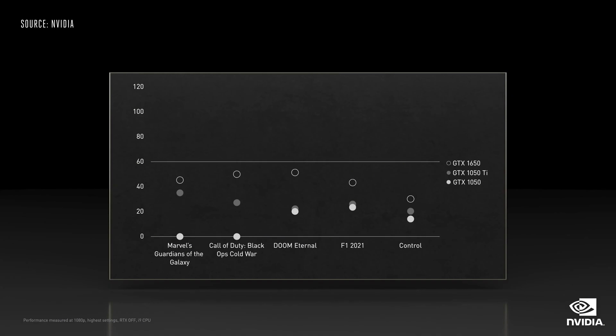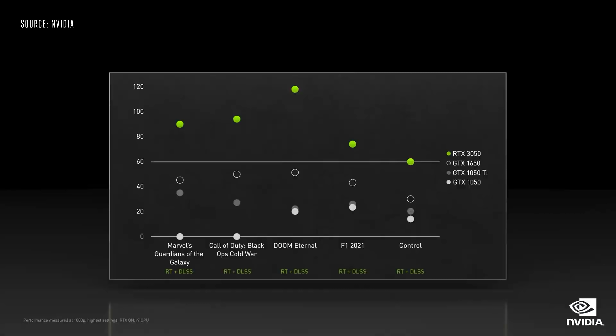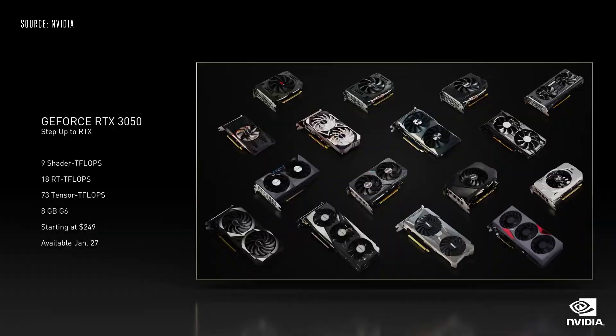Today we are announcing the RTX 3050. The GeForce RTX 3050 brings the performance and efficiency of the Ampere architecture to more gamers than ever before, powering the latest games at over 60 frames per second. Based on our Ampere architecture, the 3050 comes equipped with 2nd-generation RT cores for ray tracing and 3rd-generation Tensor cores for DLSS and AI. For the first time, you can play ray traced games on a 50-class GPU at over 60 frames per second. The RTX 3050 comes with 8GB of G6 memory, starting at just $249, available worldwide on January 27 from all of our partners.